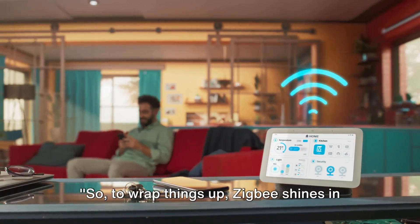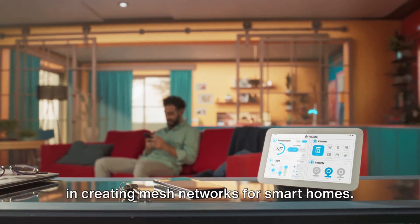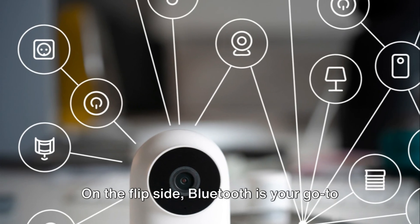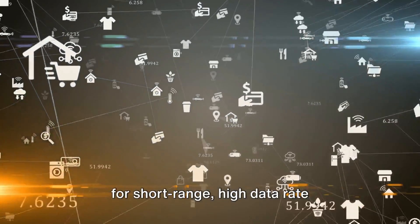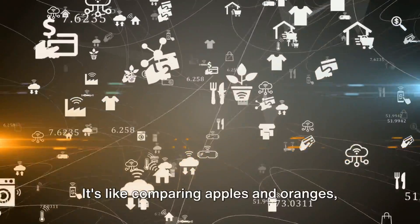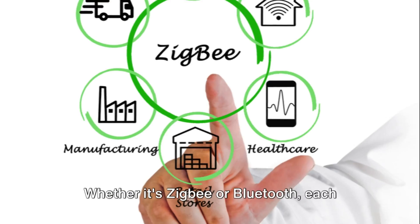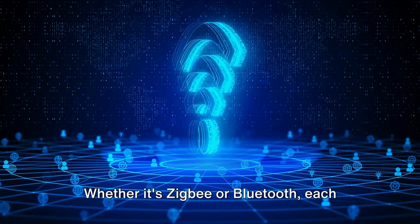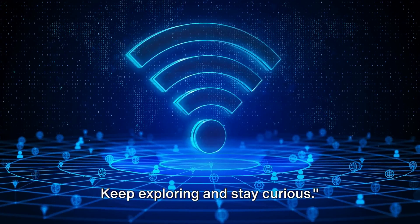To wrap things up, Zigbee shines in low-power, wide-area networks and excels in creating mesh networks for smart homes. On the flip side, Bluetooth is your go-to for short-range, high data rate applications, and is a champ in device-to-device connectivity. It's like comparing apples and oranges — each with their own unique flavor. Whether it's Zigbee or Bluetooth, each has its own role to play in our digital world. Keep exploring and stay curious.